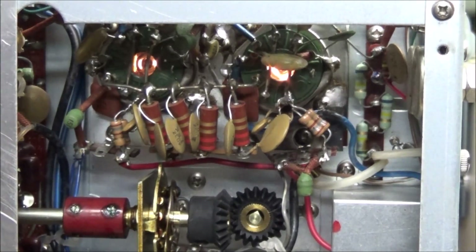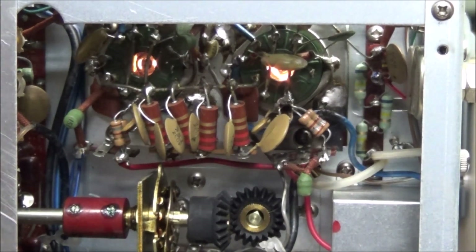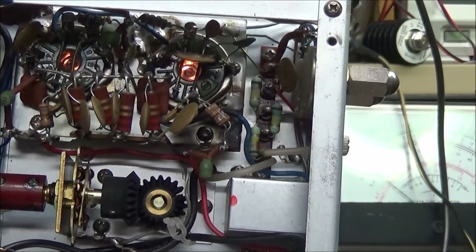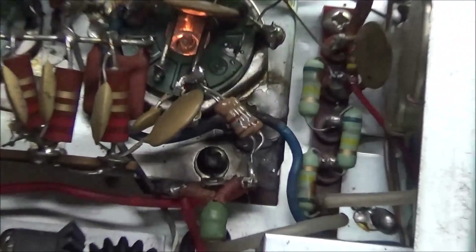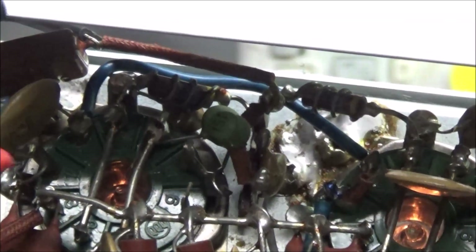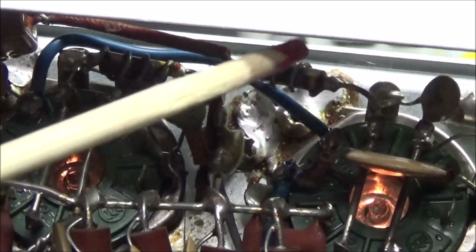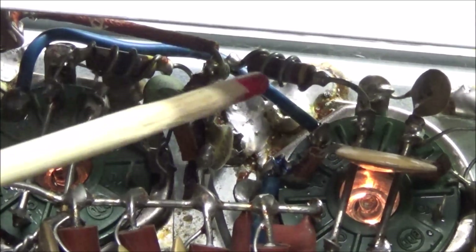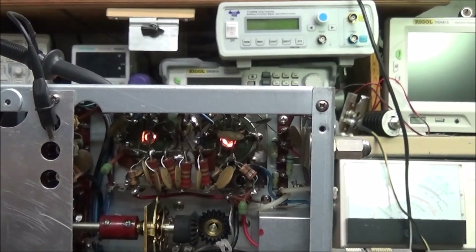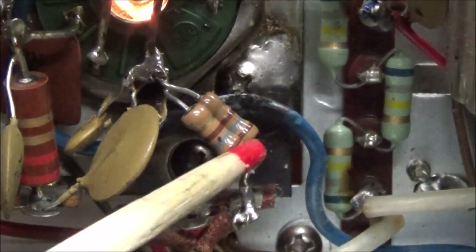Looking under the PA cage to do some more inspection under the tubes — probably have to tilt the radio over. You can see our grid resistors right up here, one under that, two there's also some cobwebs. There's another one buried under here, and all our grid resistors look fine, no problem at all. But then this caught my eye.